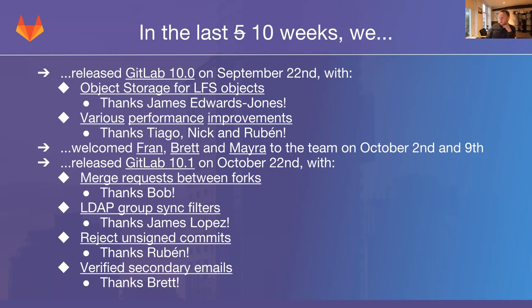On October 2nd and October 9th, we welcomed a couple of new people to the team: Fran, Brett, and Myra. Brett, about two weeks ago, moved on to the Geo team already, which is working on making GitLab Geo generally available this month and GeoDR after that. Fran and Myra are on platform and have already been working on some stuff for 10.2 that you will see in the next slide.